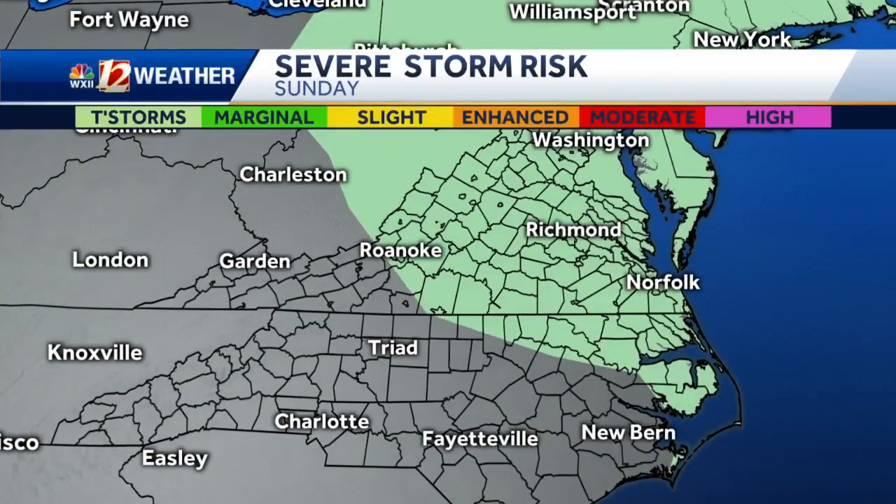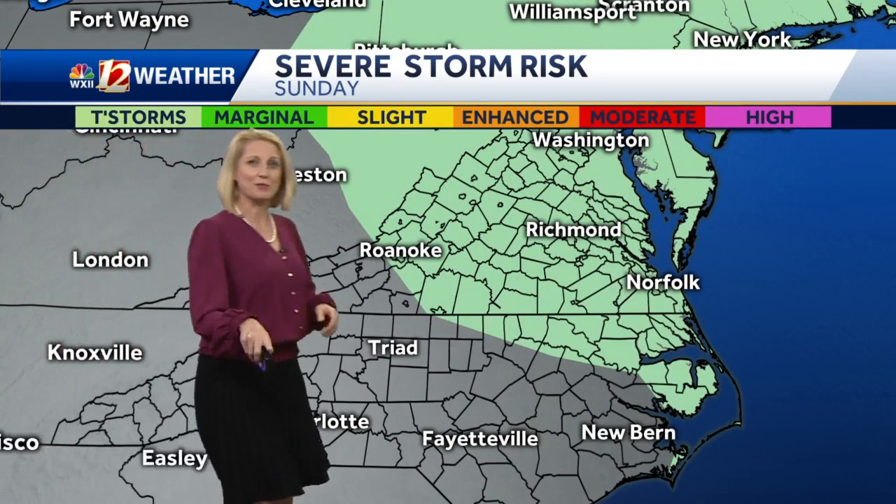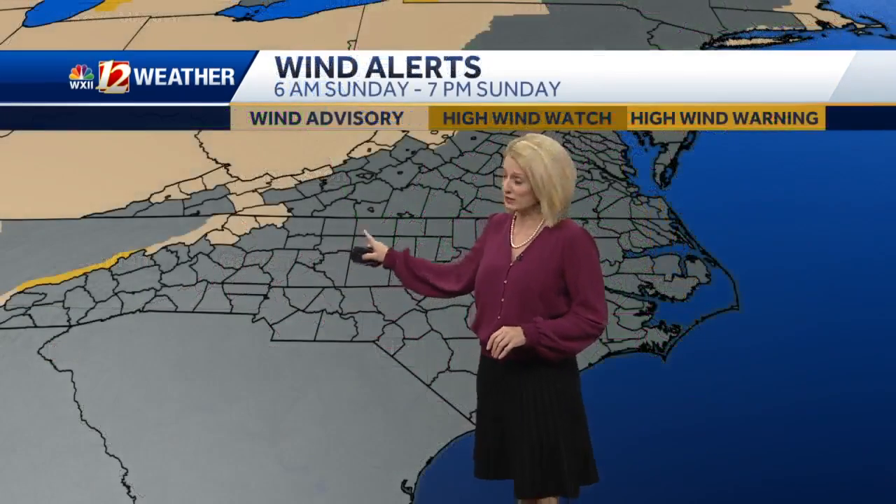It's going to move through pretty quickly. It's coming in from the Pacific Northwest and we do expect to cool down from this system. There's a slight chance for some thunderstorms for folks up in Virginia tomorrow, but we should be just out of that zone.